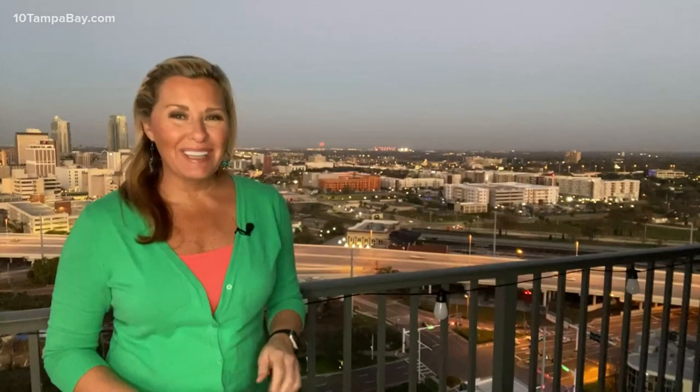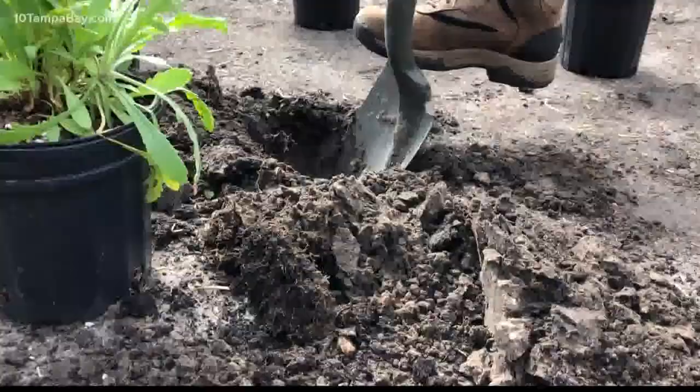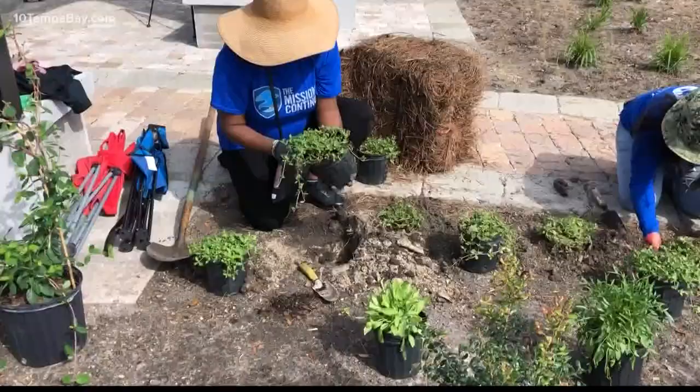We planted over 300 plants and we had 15 volunteers. It took a year of planning, but just one day to build. It was a really fun morning for conservation in Tampa.